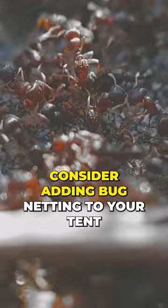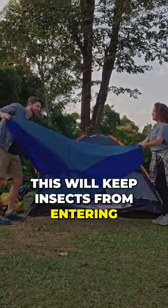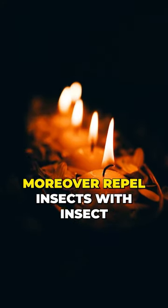To further discourage bugs, consider adding bug netting to your tent. This will keep insects from entering the tent and give you and your guests extra peace of mind.